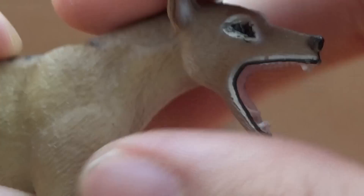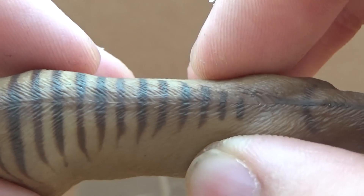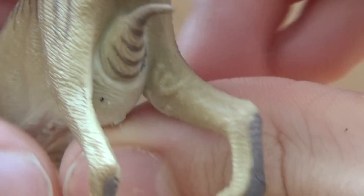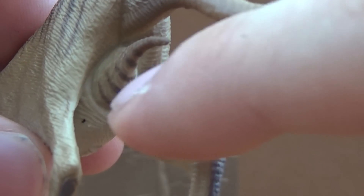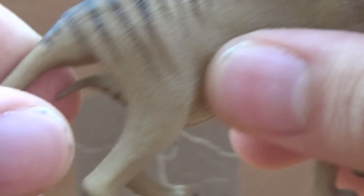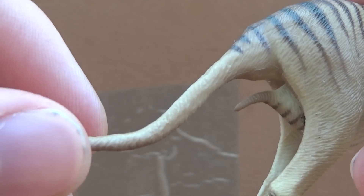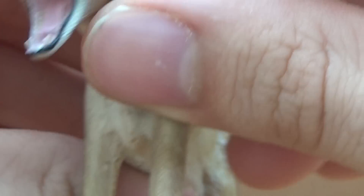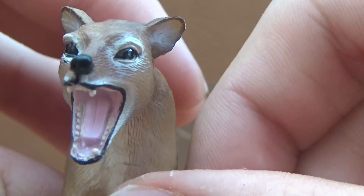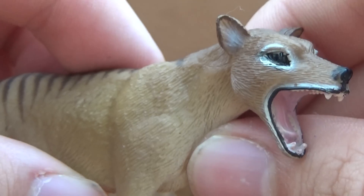The fur detail is excellent. There are the iconic stripes down the back, and if you have a look at the back, this is actually a female, so you can see the pouch and there is the baby inside. There are the paws with claws on the end, and of course there's the long tail. This has to be one of Collector's best mammals that they've done, in my opinion. It's just fantastic how much detail has gone into this really quite small figure.